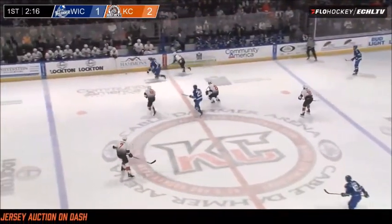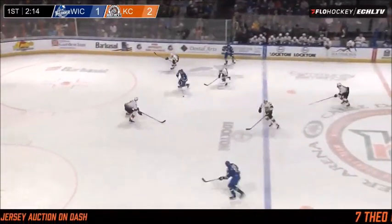And now Wichita's looking to answer. Van Riemsdyk — he's got a man open, there's Johnson near the circle, wrist shot, he scores!